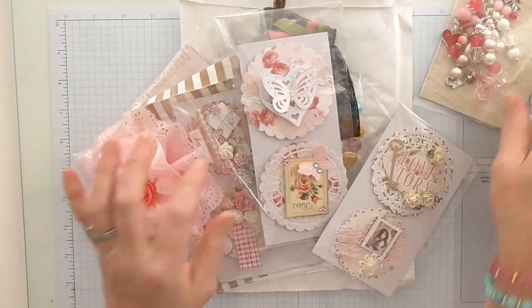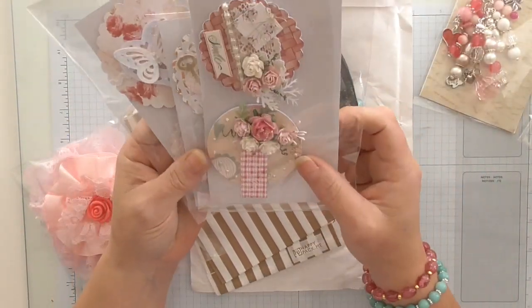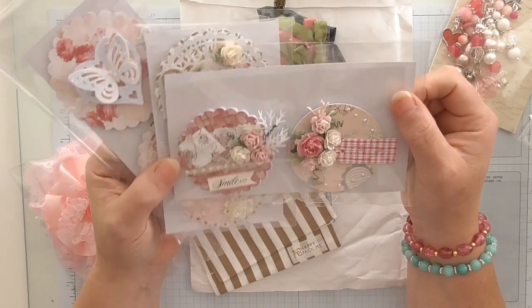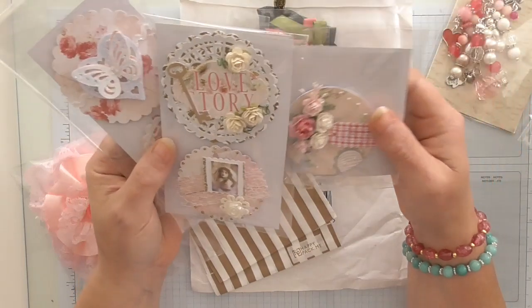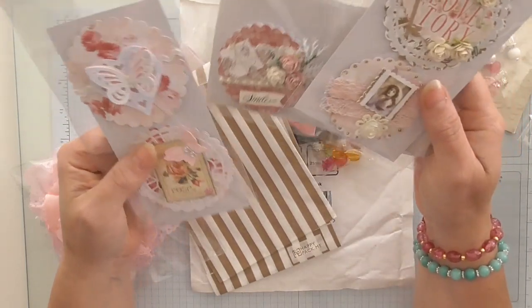I absolutely love it. And then she's made these lovely toppers, which I am absolutely in awe of. My lovely friend Kay makes a lot of toppers and it's something I've never really gotten to grips with — mostly because I don't allocate myself enough time, to be honest. It's not that I don't have time, I just prioritise it wrongly.